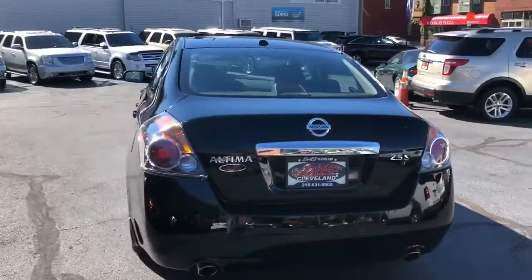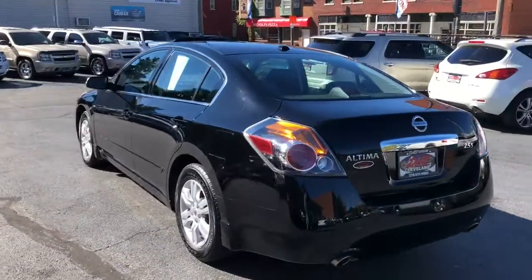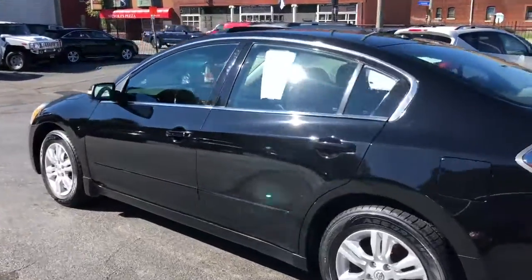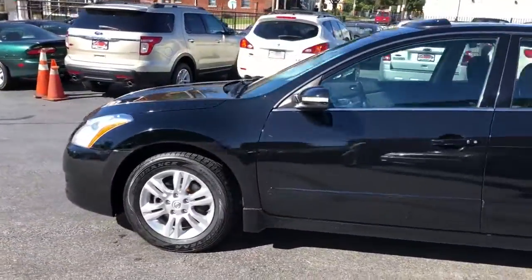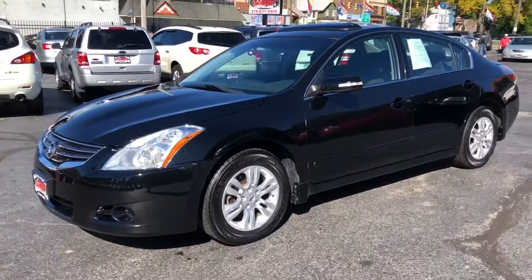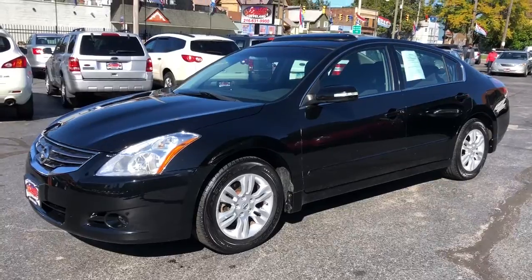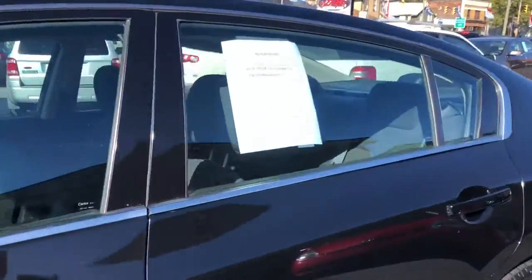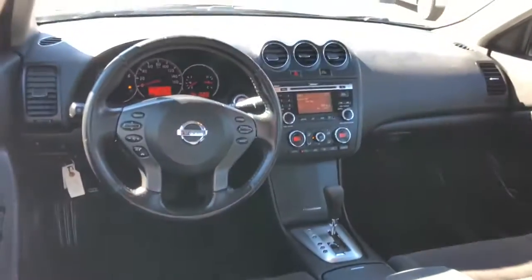This car has a factory backup camera, power driver's seat, sunroof, Bose sound system, alloy wheels, black-on-black cloth, 30-plus miles to a gallon, non-smoker.